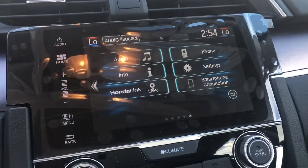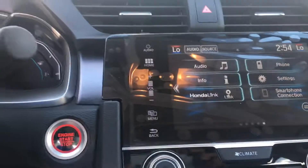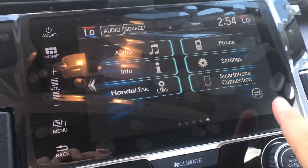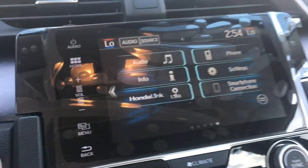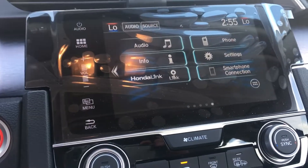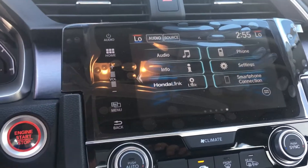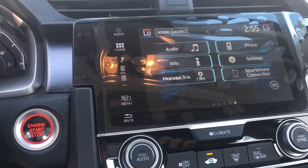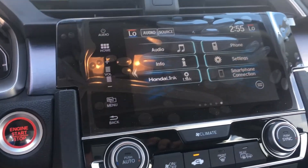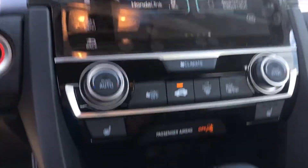Here's your center display. This vehicle does have Sirius XM satellite radio, and as you can see right here you've got your smartphone connection — it gives you either Android Auto or Apple CarPlay depending on which type of phone you have. With your phone plugged in, you actually get navigation from your phone on the screen, so you don't have to look down at your phone.